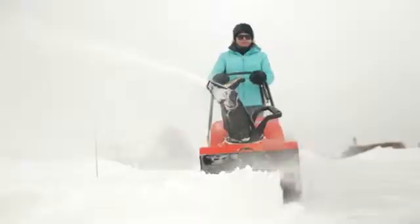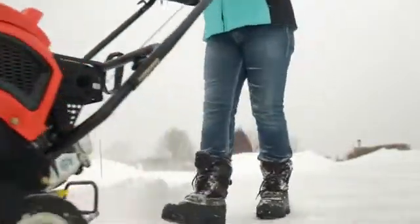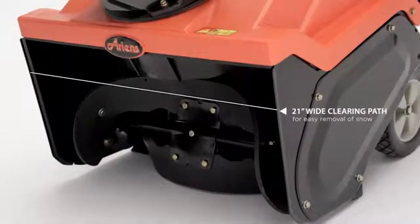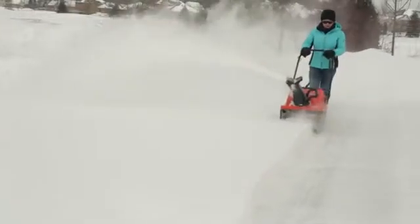Its reinforced rubber auger propels the machine forward, so you do less pushing and more clearing. Its reinforced rubber paddles and adjustable scraper bar means a clean, clear path right down to the surface. A 21-inch wide clearing path makes it easy to remove more snow in fewer passes.